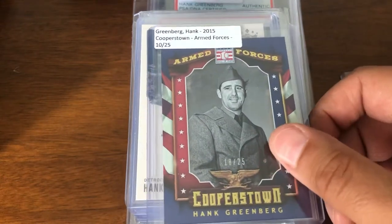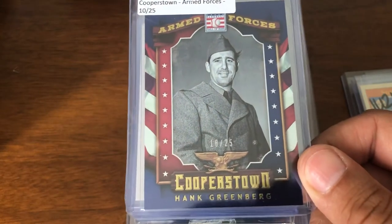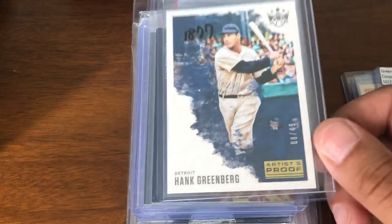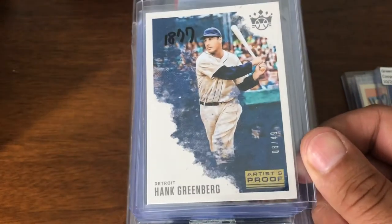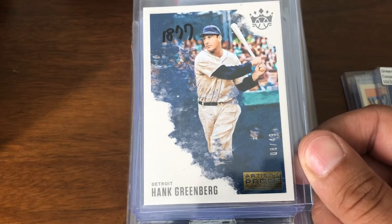Next up, from Cooperstown, the Armed Forces card numbered /25 for Greenberg. Did not have that parallel — did not have this artist-proof parallel. This one's numbered /49. Have the other one, but not the numbered one until now.